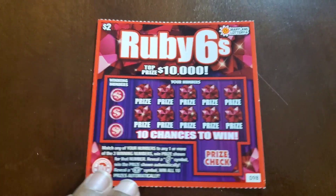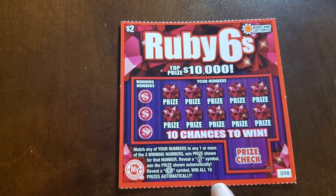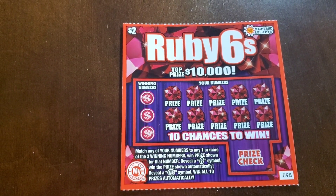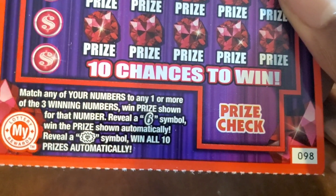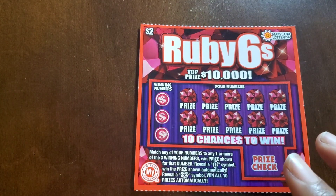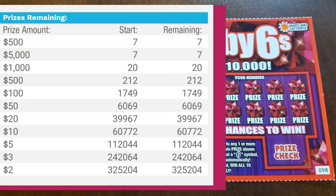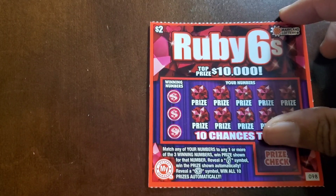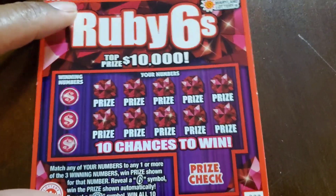First is the $2 ticket. This is Ruby Sixes, top prize $10,000. We're looking for a match to the winning numbers. Get a six symbol, win the prize automatically. Get the diamond burst-looking symbol and it's a win all. Odds on these are 1 in 4.02. We have four of these today. Let's see how this goes.